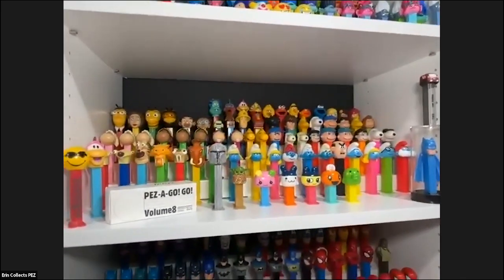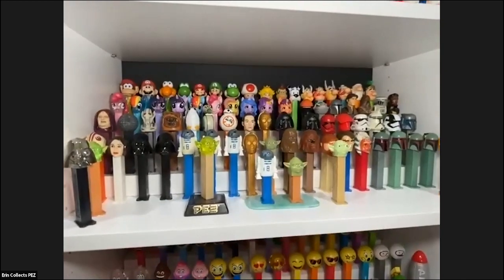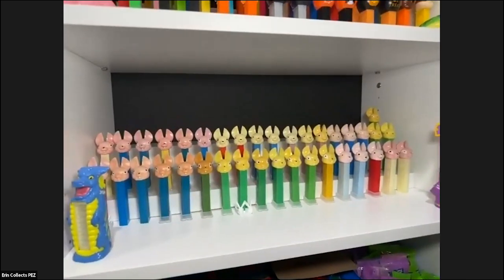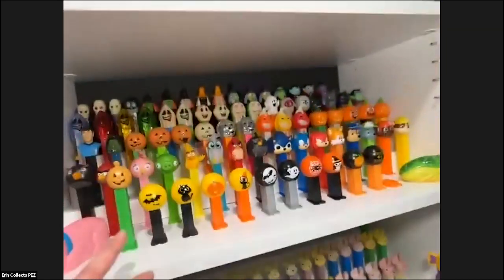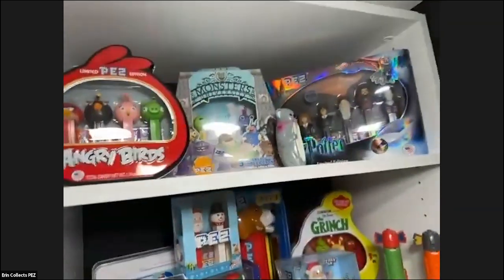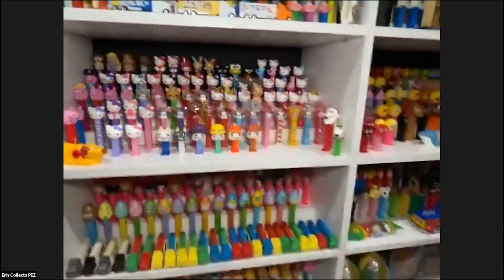Going through these shelves quickly — I like superheroes a lot so I have a superheroes shelf, and I like Star Wars a lot so I have a Star Wars shelf. Recently Greg and I have been in a FAB — fat ear bunny — phase and collecting a lot of those FABs, which has been a lot of fun. I have some Halloween PEZ and some Christmas PEZ, and there's a whole shelf full of Hello Kitty and a Disney section.